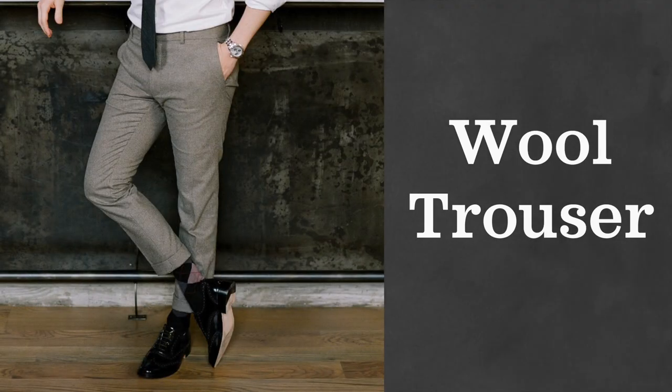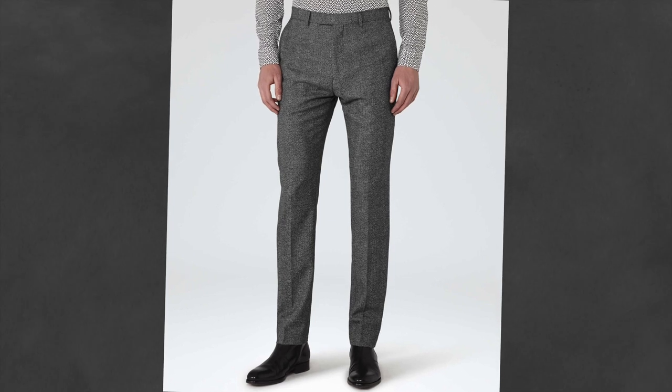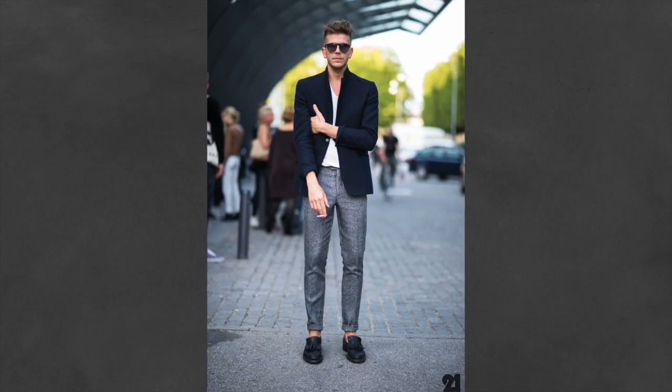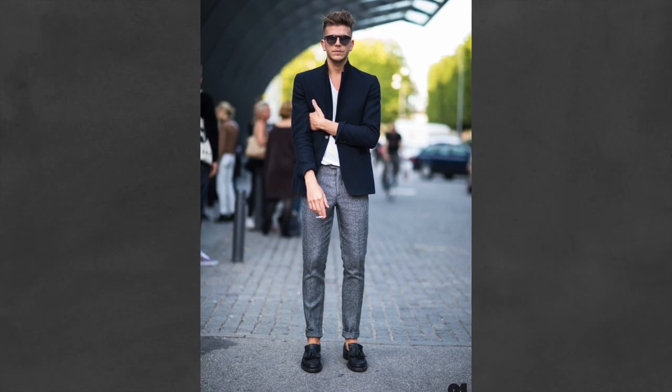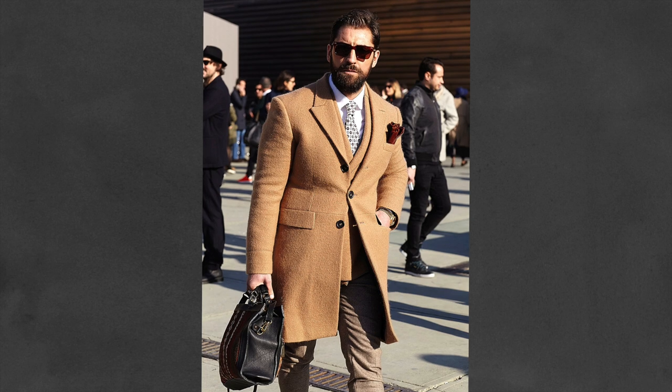If you don't want to wear a suit but the event demands more of a formal look, a wool trouser is a perfect option. Wool trousers are a really versatile piece — they provide a great colder weather option since they are much denser material and look great with sports coats and blazers. I would recommend gray or charcoal ones to start. If you already have those colors covered, go for a rich brown.